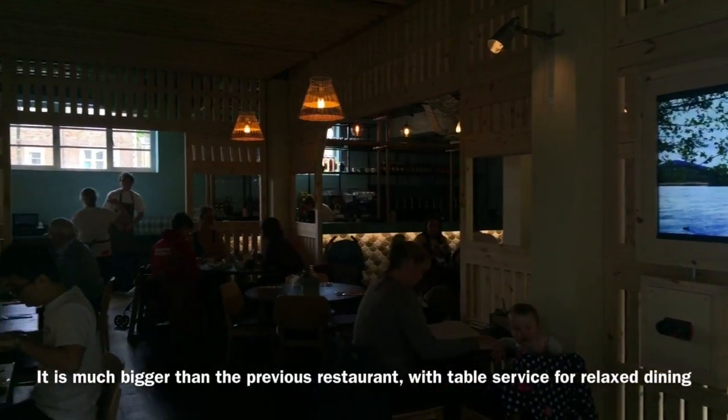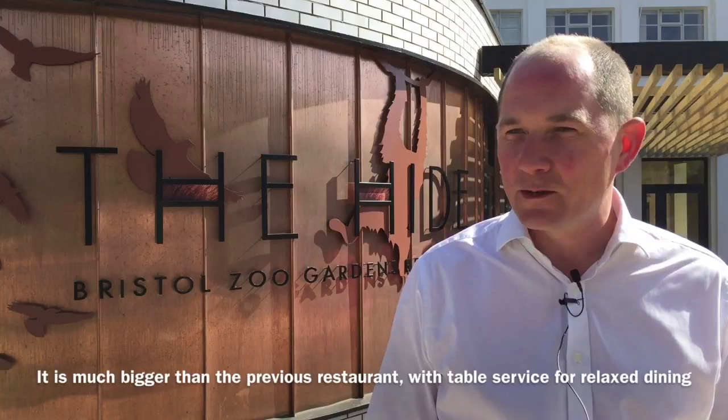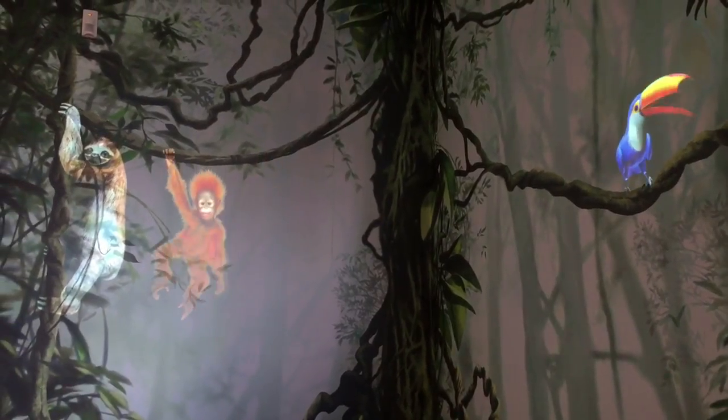We've made it much bigger than the previous restaurant, so we have nearly 300 covers and we've gone to full table service, which we believe will make it a much more fun, friendly, stress-free environment for families to enjoy eating at Bristol Zoo.